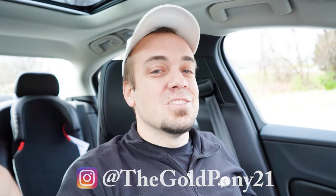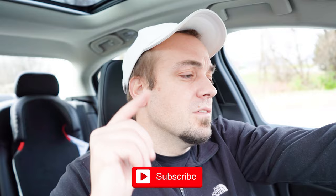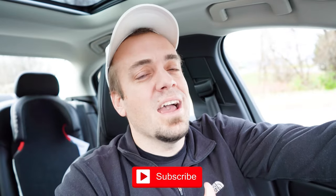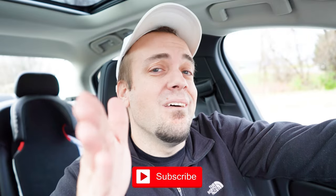Thank you so much for watching. Feel free to follow me on social media — links at the bottom of the screen. Hit subscribe with the bell notification if you're into new car reviews. I appreciate you guys watching more than you know, and I'll see you all in the next video. Stay gold.